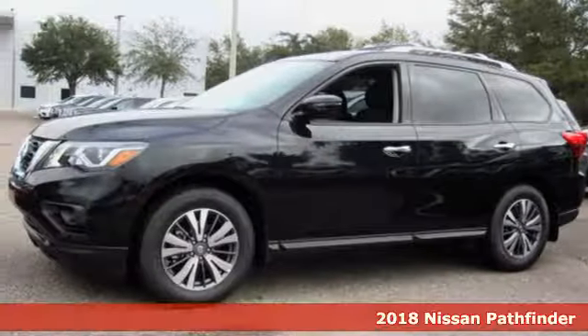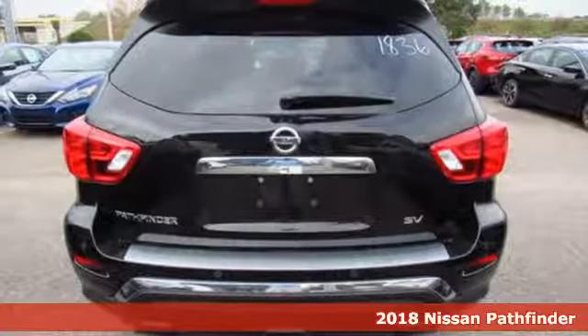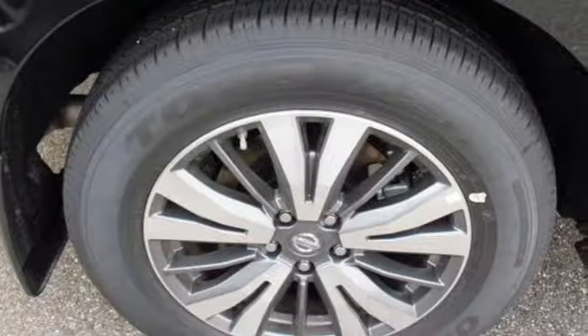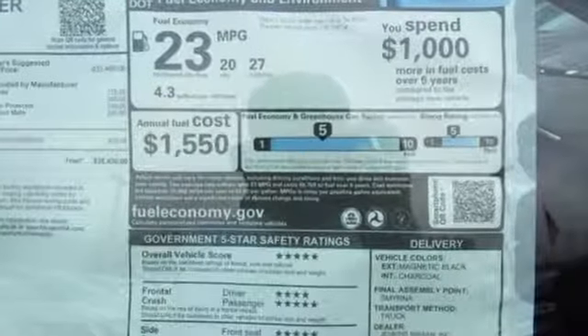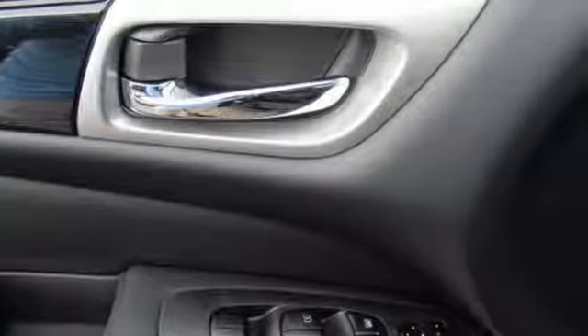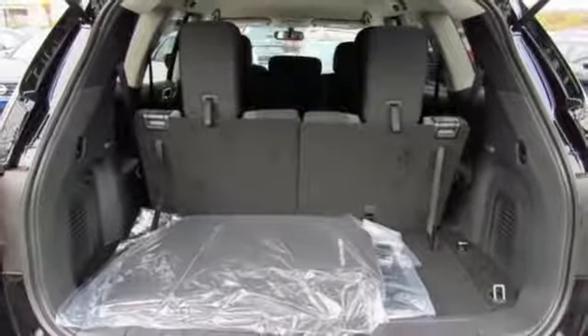Here's a 2018 Nissan Pathfinder. Take on big plans with this Pathfinder's ample space and considerable power. There's room for seven people, or fold down the second and third rows for nearly 80 cubic feet of cargo space. The 3.5-liter V6 engine with X-Tronic continuously variable transmission can get up and go without draining the fuel tank.